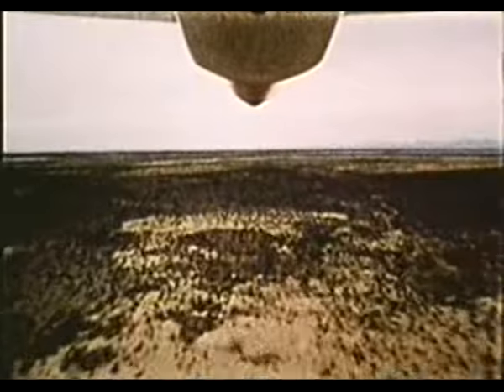The 1,500-mile range GLCM is equipped with a highly advanced terrain contour matching guidance system, which compares a radar picture of the flight path with previously stored data to guide it to the target.